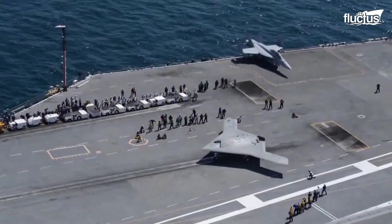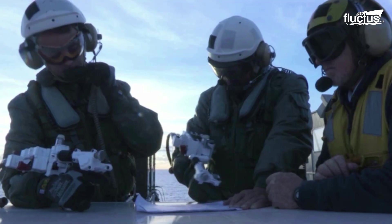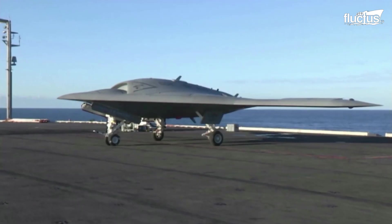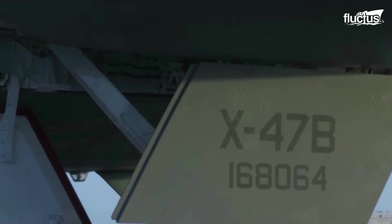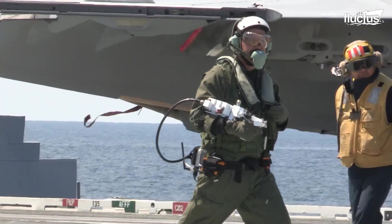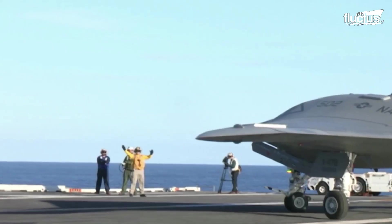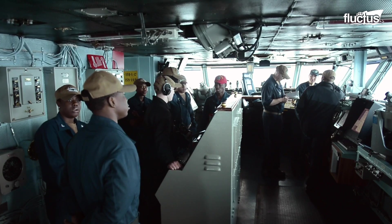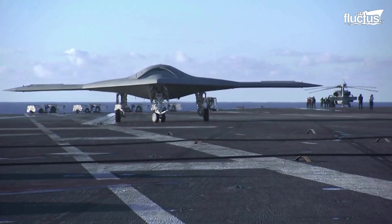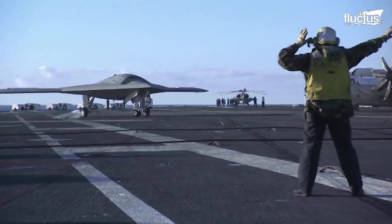Hello everyone, and welcome back to the Fluctus Channel. On today's feature, we will explore the award-winning Unmanned Combat Aerial Vehicle that was designed specifically for aircraft carrier-based operations. We will also get to know the men and women that play a significant role in the safe operation of the flight deck and the aircraft carrier as a whole.